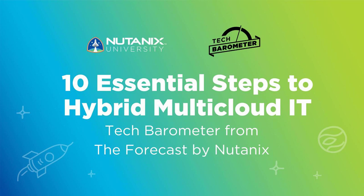This is the Journey to Cloud, 10 steps in a single podcast with Nutanix CIO Wendy Pfeiffer.